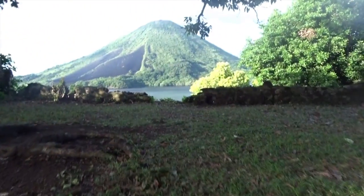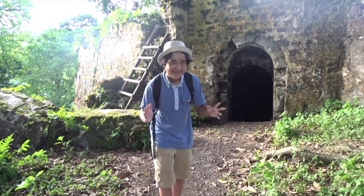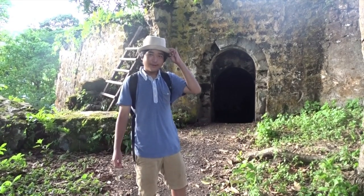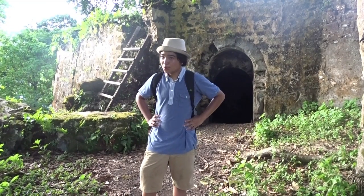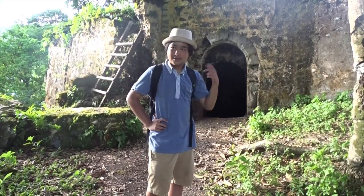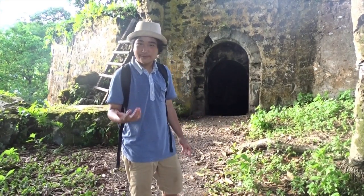Last, but certainly not least — how could we end the day without visiting the last fort in Banda? Fort Hollandia — last, but certainly the most destroyed. Surprisingly, this fort wasn't actually ruined by cannons but by natural disasters, specifically earthquakes. When earthquakes hit these islands, some of the forts were damaged, and one of them was Fort Hollandia.